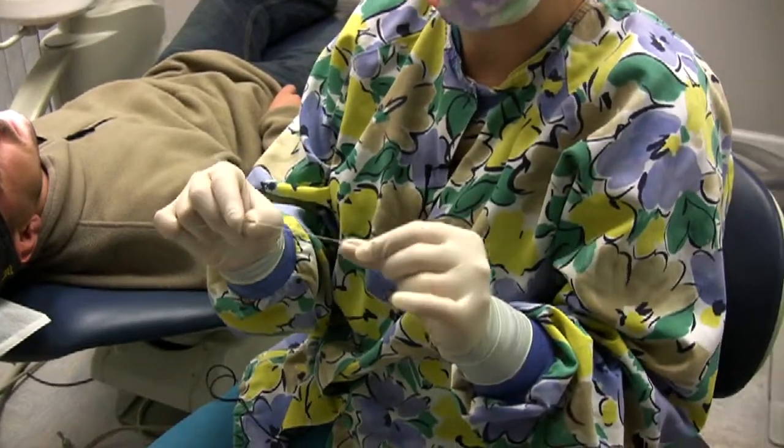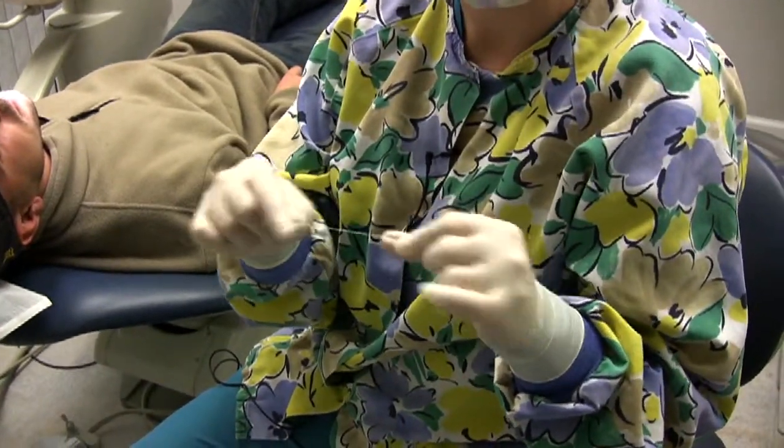Floss, back in 1815 when it was first invented by Levi Pomeroy, was made of silk and unwaxed. Now we make it of man-made fiber which is nylon, because silk is very expensive, so it's more inexpensive to use the nylon, and there are many forms of it.